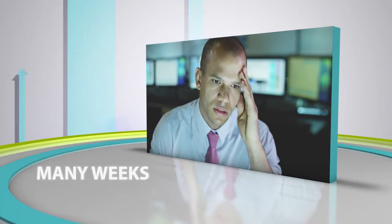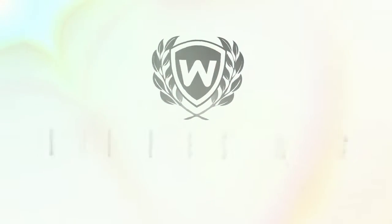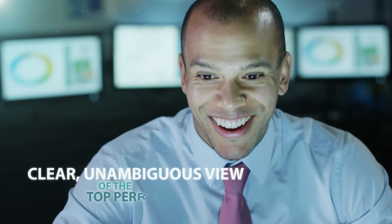As an investor, you know it can take many weeks to study the market to identify opportunities worth investing in. Winvestor can cut this research time to the merest fraction, allowing you a clear, unambiguous view of the market's top performers.